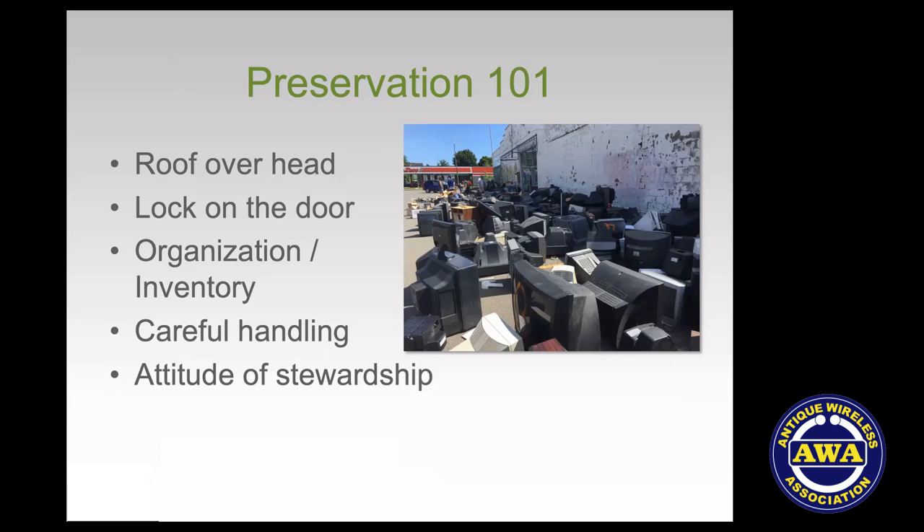The third fundamental is that preservation depends on having some organization to a collection. You need to know what's in it and where it is. Organization and inventory go hand in hand. It might be very simple — arrangements on a shelf — or more elaborate with a nice database to tell you what's there and facilitate research. Some kind of organization, be it humble or grand, is always critical.